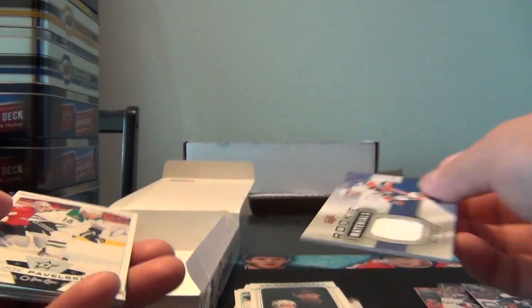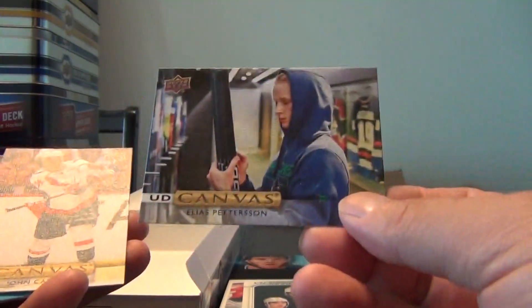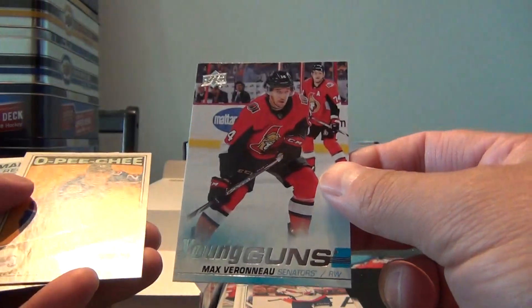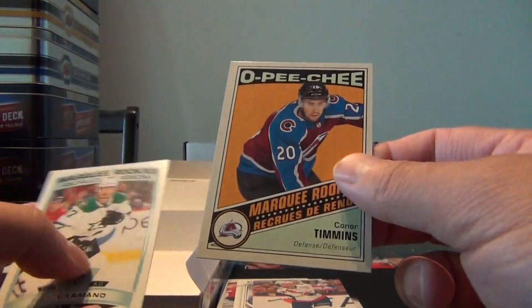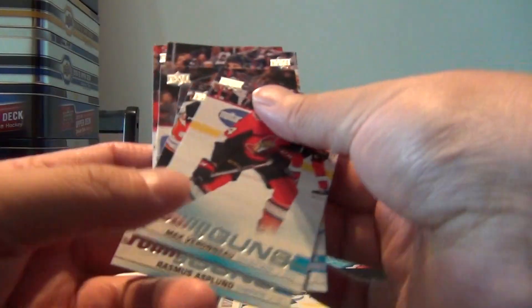A jersey materials card of Noah Dobson. Joel Pavelski. Rasmus Asplen Young Guns — yeah, there is six. Billy Hanola Portraits. Elias Pedersen Canvas. John Carlson Canvas. Max Verano Young Guns. And the last two were Conor Timmons and Nick Camano. So not too bad — got a Kirby Dach out of it anyways.